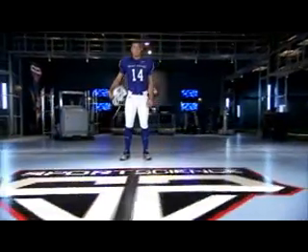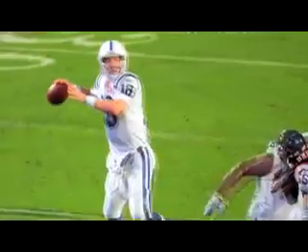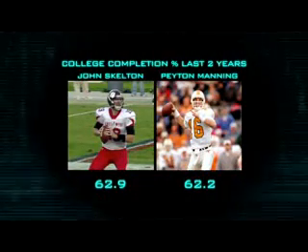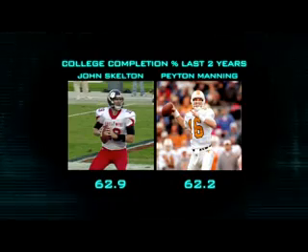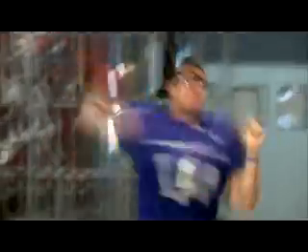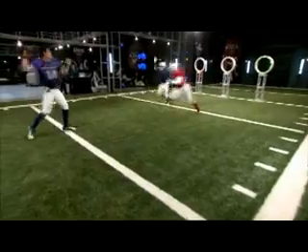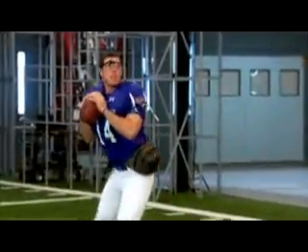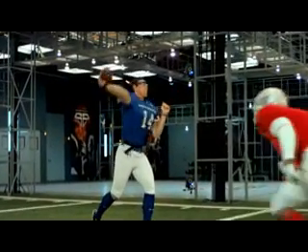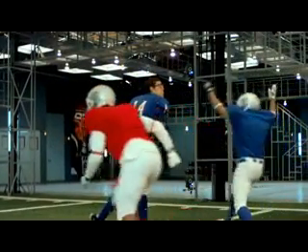How does this 6'5" prospect stack up against an NFL elite quarterback who's also 6'5", like Peyton Manning? Compared to their last two years of college, Skelton actually had a better completion percentage than Manning. And in our lab, Skelton clocked an average release time as fast as Manning, and he had an incredible 90% accuracy rate — the most accurate quarterback we tested during the Sports Science Combine.